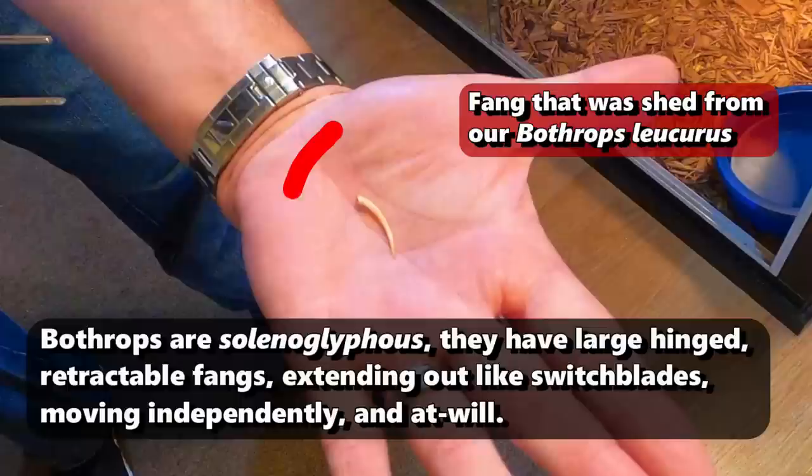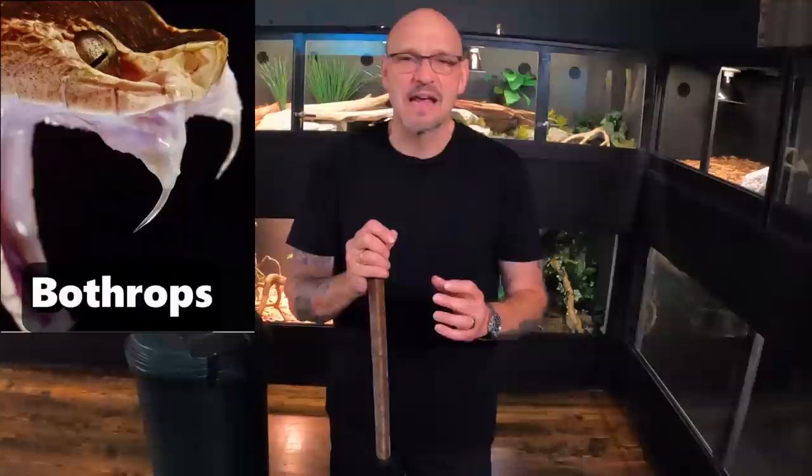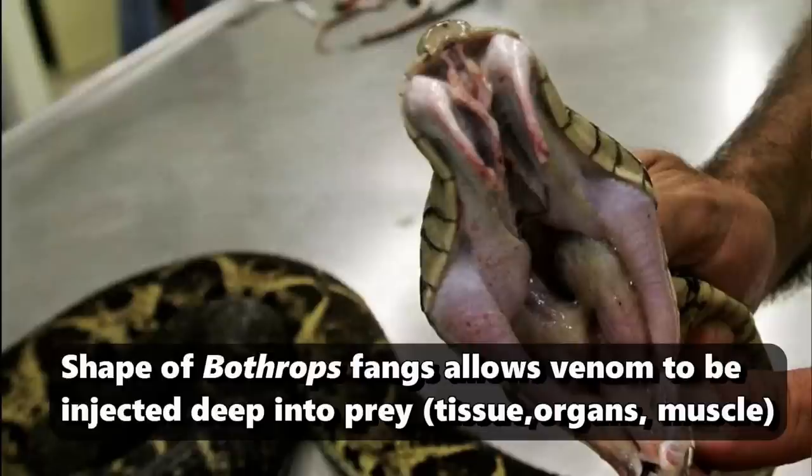The venom of this snake is deadly. The fang size on Bothrops is amazing. You've got snakes with large fangs like Gaboons and Mambas — they have big fangs. But the Bothrops, they have daggers. They have fangs that can rival any other snake and keep right up there with a Gaboon or a Bushmaster. And the way they're shaped — like daggers — they can use them.